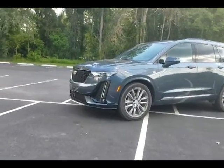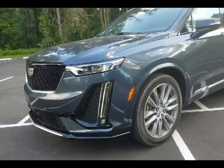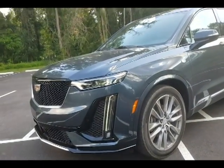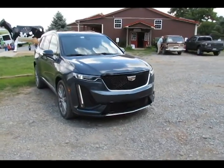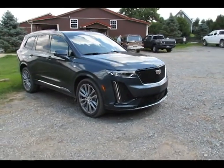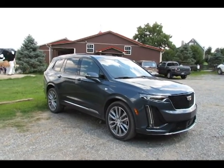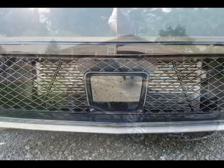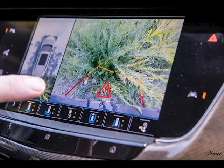With the XT6 as well as all Cadillacs, safety is in full gear. Front and rear park assist, following distance indicator, forward collision alert, lane keep assist with lane departure warning, and the rear cross traffic alert are all standard. This is thanks to the multitude of cameras located on all four sides of the vehicle.